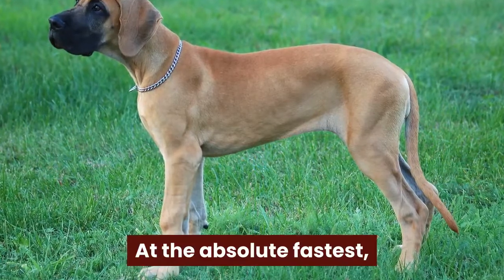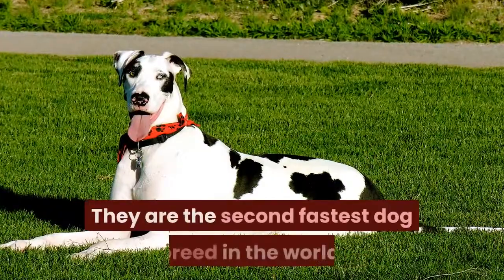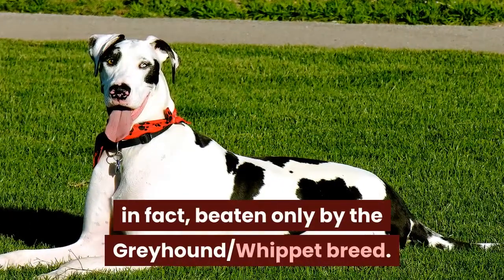At the absolute fastest, a Great Dane is capable of running up to 30 miles per hour. They are the second fastest dog breed in the world, in fact, beaten only by the Greyhound and Whippet breed.